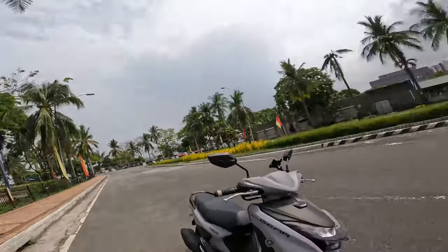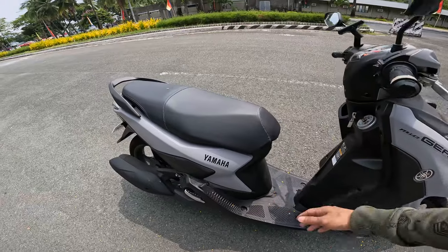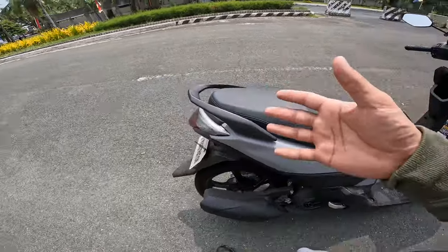What's up YouTube? It's your boy Kamado Bill, and welcome to another episode of Kamado Review. I'm here today at the PICC, Philippine International Convention Center, and we're about to review another motorcycle built by Yamaha — the Mio Gear 125cc. This is a very beautiful bike.